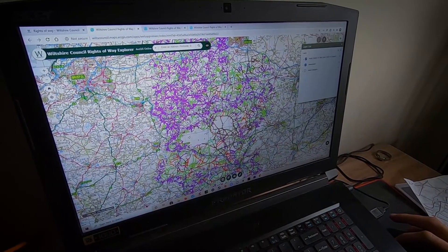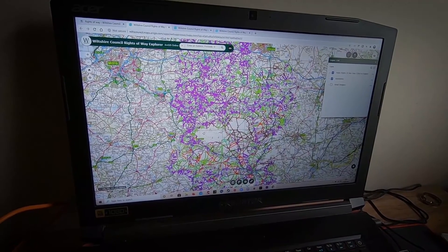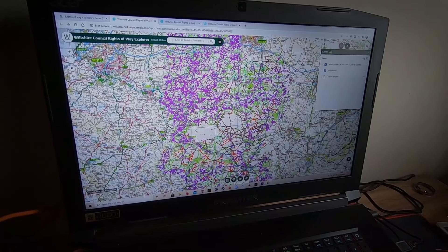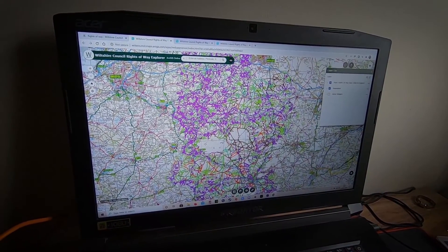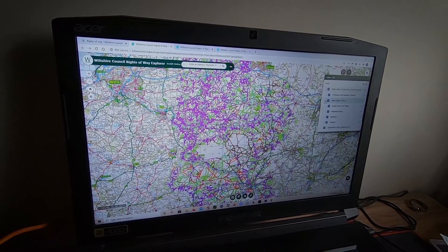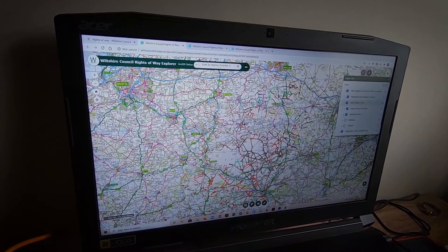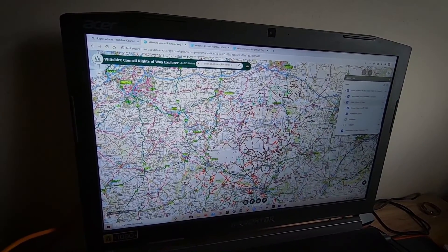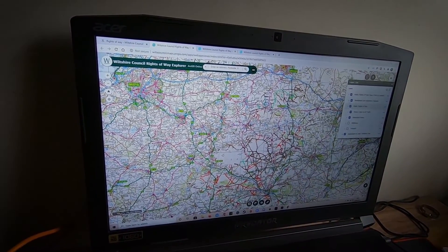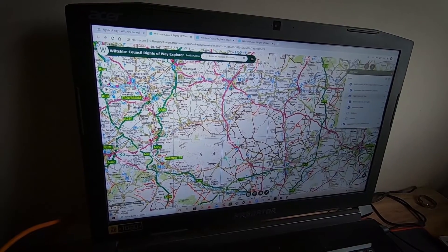The map is fully interactive and colour-coded: purple for public footpaths, green for bridleways, brown for byways open to all traffic, and red for restricted or permissive byways. You can turn off the route types you're not interested in — click off footpaths and bridleways — and it leaves you a map from Swindon all the way down beyond Salisbury showing all the tracks everywhere. It really helps you plan your trips, and tells you which ones are open or closed before you even leave home.